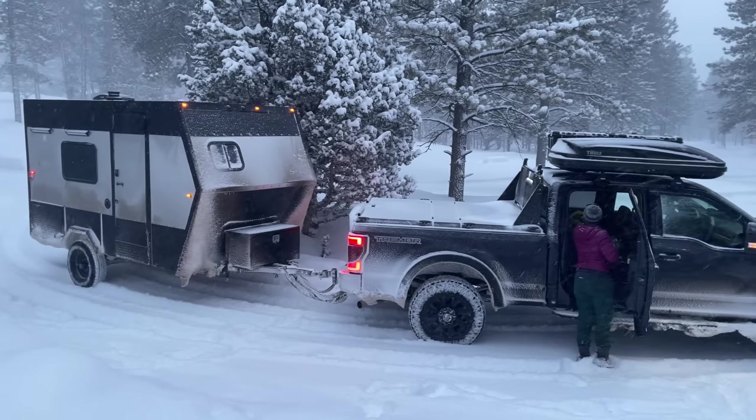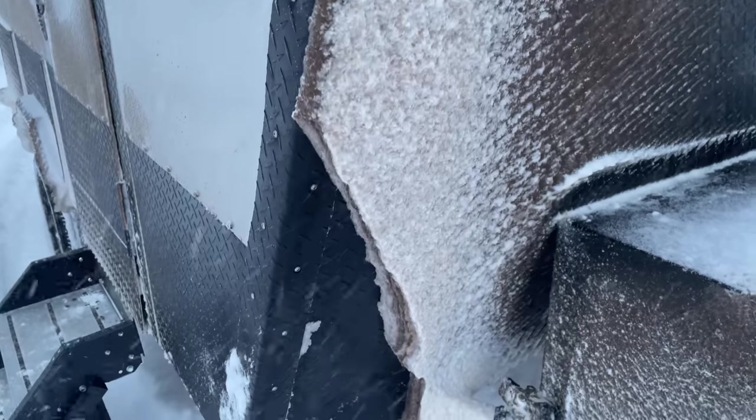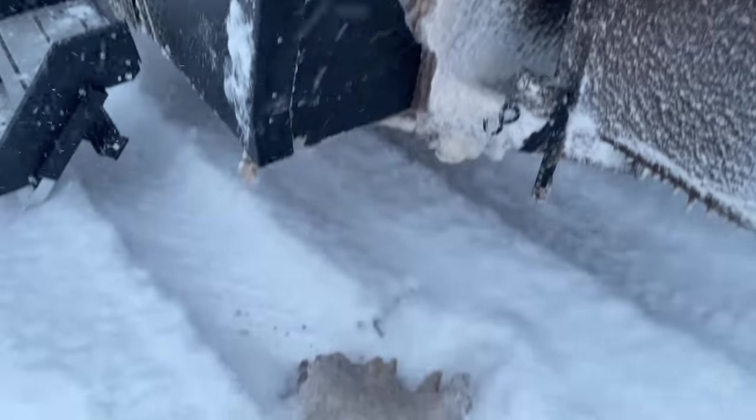If you're watching this video and you're new to my channel — my trailer is a complete DIY project that I started two years ago. It's very much still under construction inside, so when you see the interior, keep that in mind.